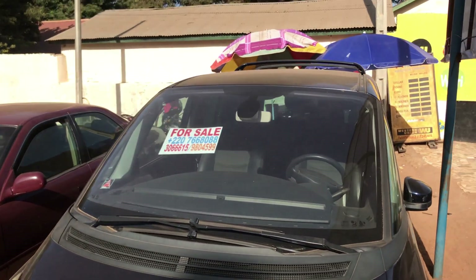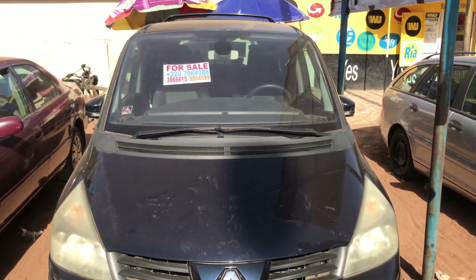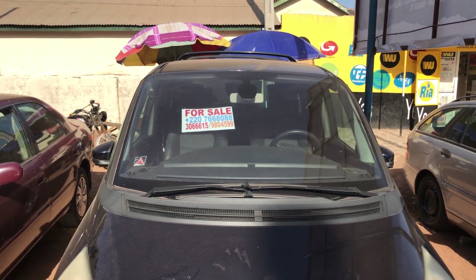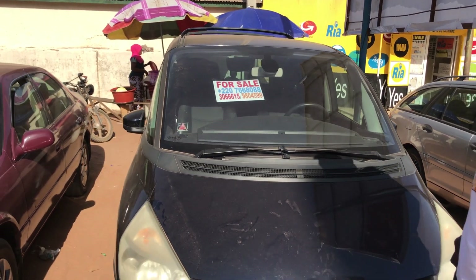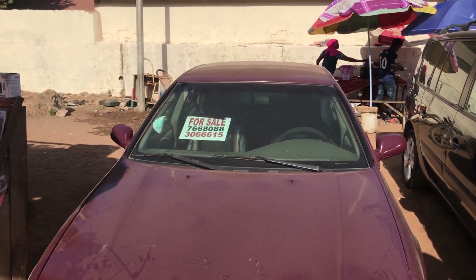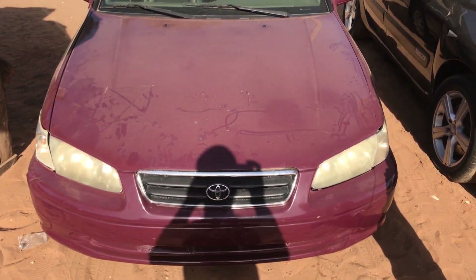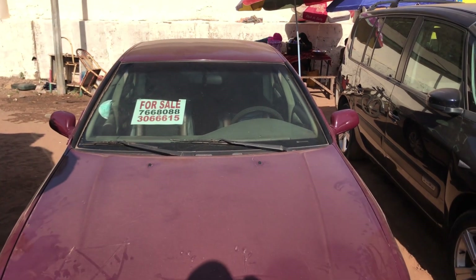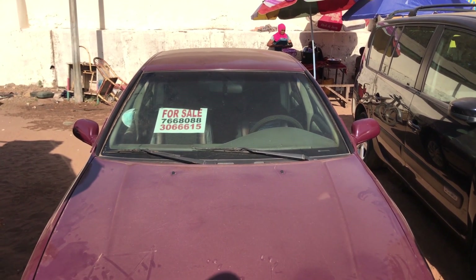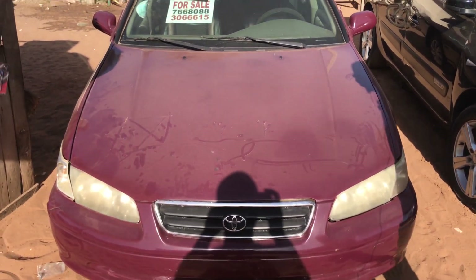The next one is a Renault — very good car, almost new. It just arrived, it's been less than one week here in Gambia. It's also a 4x4 diesel. Starting price is 250,000, seven-seater, full option air condition. The red one is a Toyota Camry — 4x4 petrol, full option air condition, automatic. Starting price is 130,000.